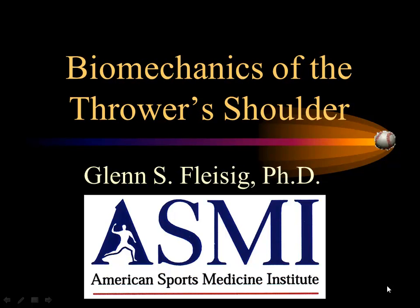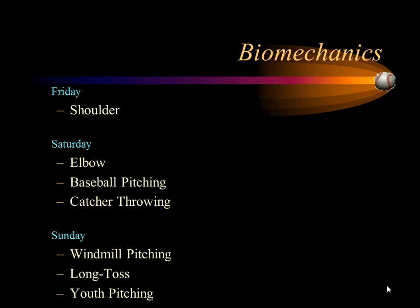I thought that was a really good anatomical video. And now we're going to try to put the shoulder into motion and understand the biomechanics of the shoulder. We're going to have a lot of biomechanics this weekend. To give you a landscape of what we have coming, how the biomechanics is mixed in with the clinical part — we're going to take a look at the shoulder today.